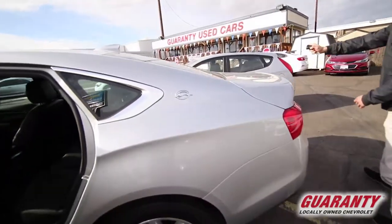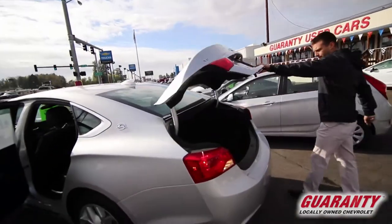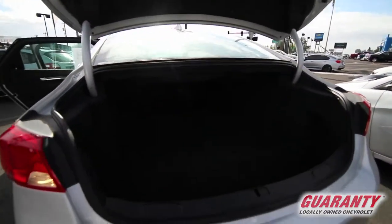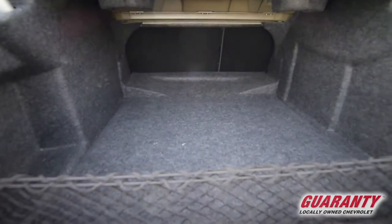If you want to come on back here, you just hold this button and pop the trunk. Look at this trunk — it is huge. If you've got kids, you can fit two strollers in there, sports equipment, whatever you need.